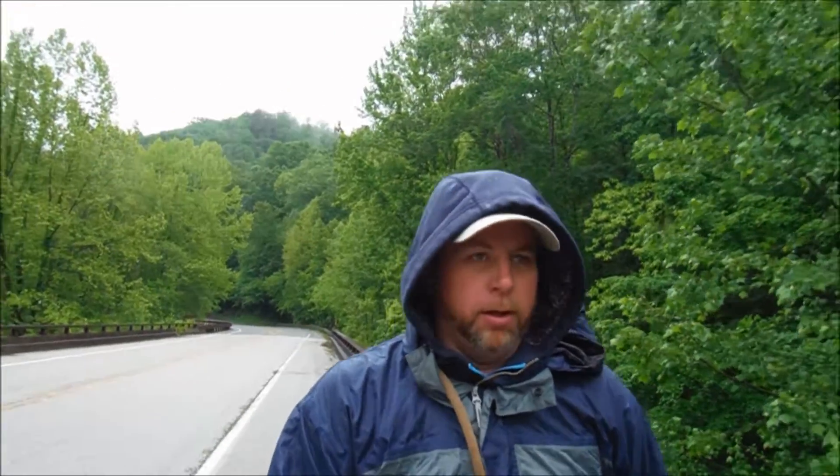We're currently hiking this highway bridge here to cross the Big South Fork of the Cumberland River. And on this rainy day, we're going to do a little bushwhacking adventure and we're going to attempt to reach Bandy Creek Falls. So come along, let's go check it out.